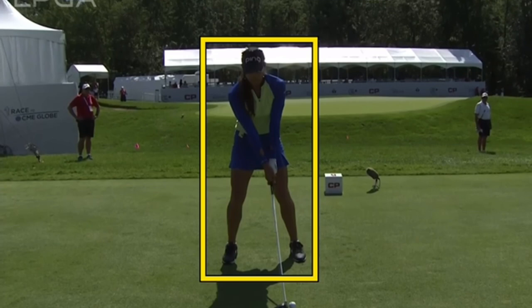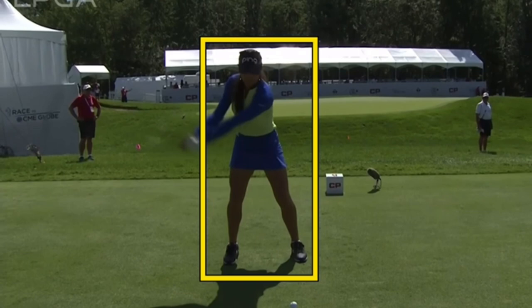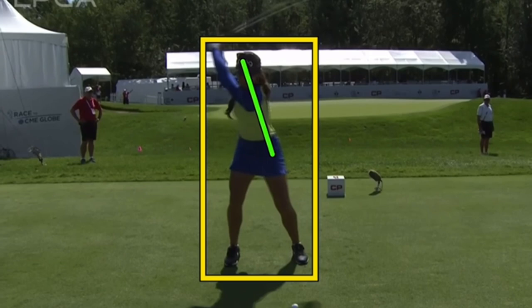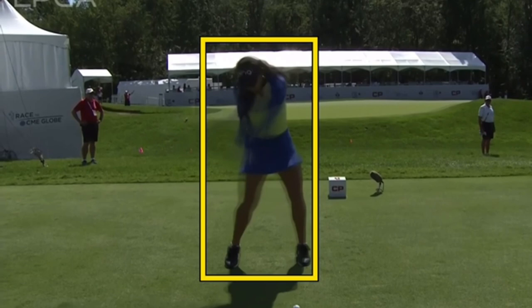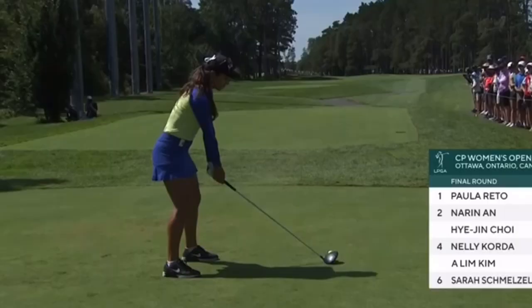Perfect setup, great pivot on the way back, winds it up. She's a very quick, quick-twitch type of player — in the gym all the time, incredible athlete. Perfect wind-up behind it, coming down she stays right inside the feet with the rotation of the hips and just rips it on through. Fast swing, very short swing with the irons — not the best swing lines coming down through impact, but this week it just didn't matter.